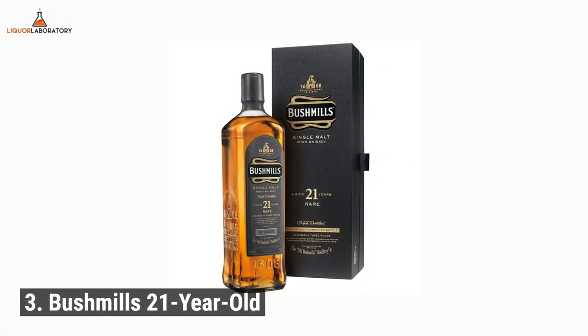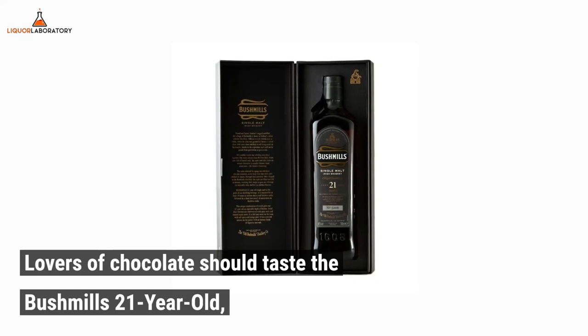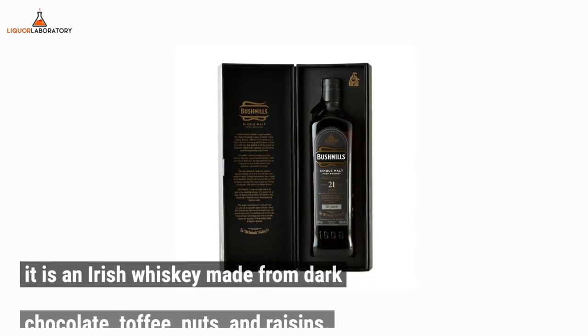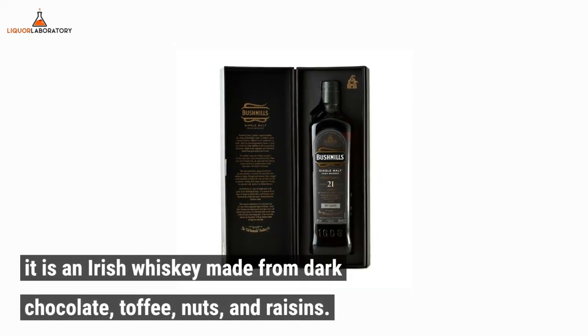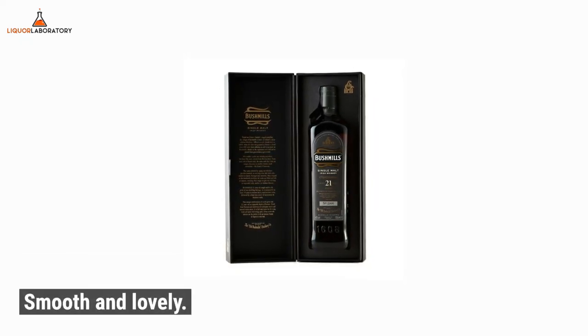Number 3: Bushmills 21-year-old. Lovers of chocolate should taste the Bushmills 21-year-old. It is an Irish whiskey made from dark chocolate, toffee, nuts, and raisins. Smooth and lovely.